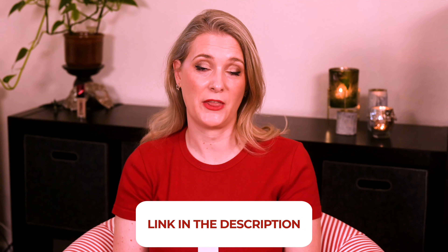Have you tried the foundation? Please tell me your thoughts in the comments below. I will link to more videos you might find interesting on the screen and add links to my Instagram, blog and Patreon account in the description box. See you soon, bye!